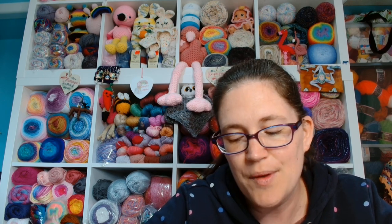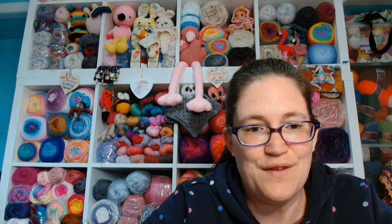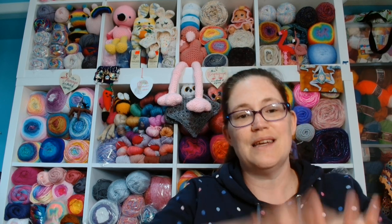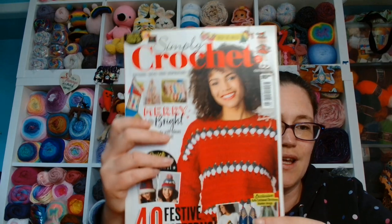Even you guys across the pond can get a subscription too — it may obviously take a little while to get to you, but you can get a subscription to this magazine if you like it. So it is inclusive to many of you watching. Simply Crochet issue 90 — let's have a look at the cover.